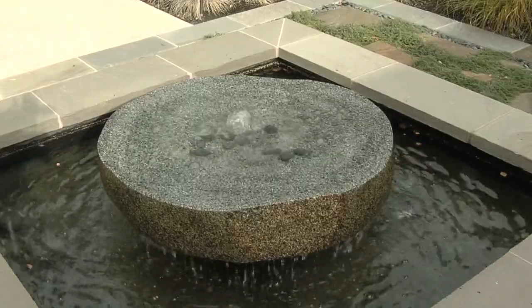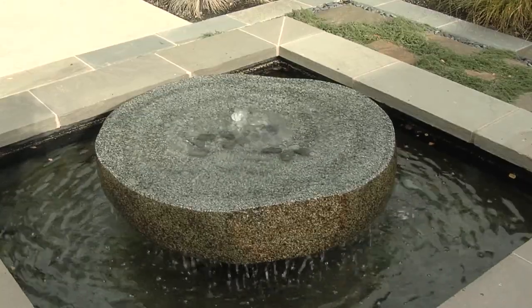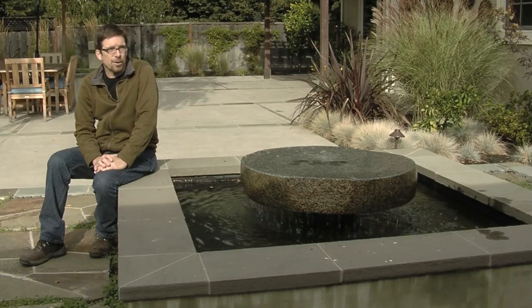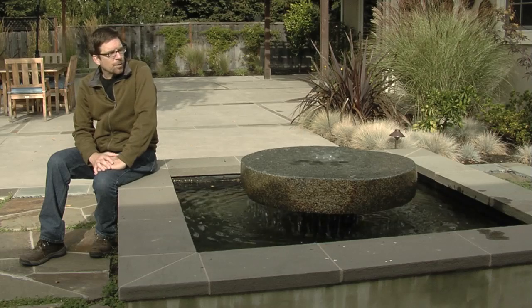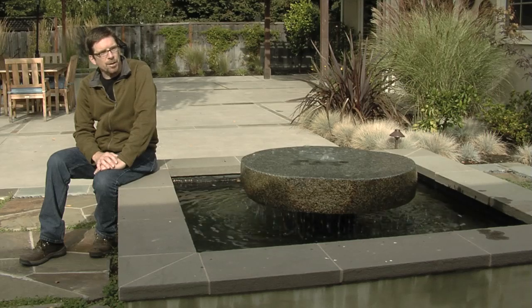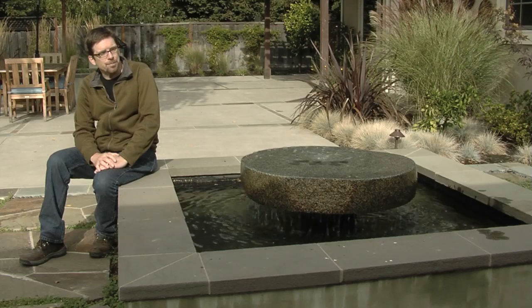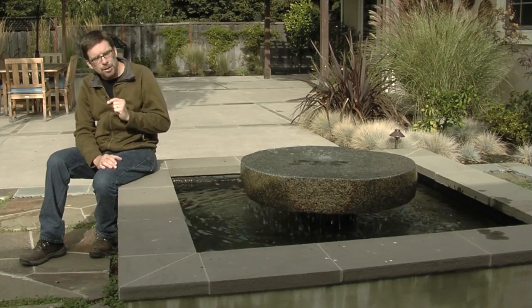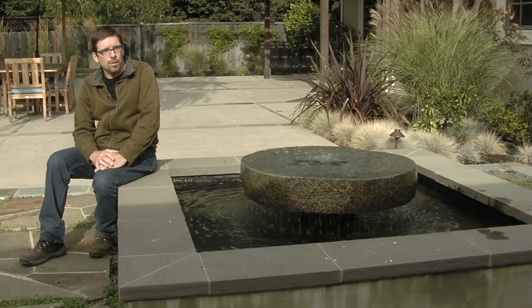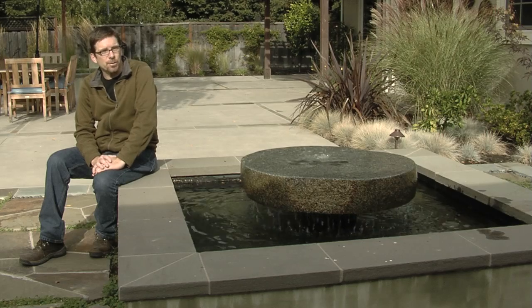With this kind of water feature, if you're not going to have fish and plants, you can often get by with a lesser filtration system because you're using chlorine or other chemicals to make up for that. We did set this water feature up with a small filter and a UV light. The UV lights will zap and kill any free algae that pass through them, so they clarify the water. They will not get rid of algae that's clinging to the sides or on surfaces because it doesn't pass through the light.